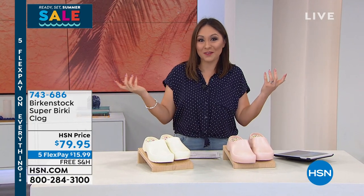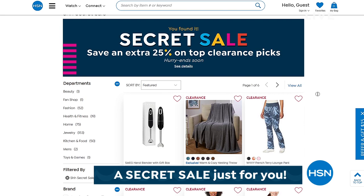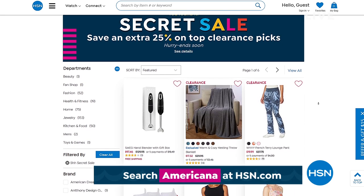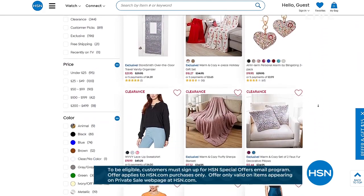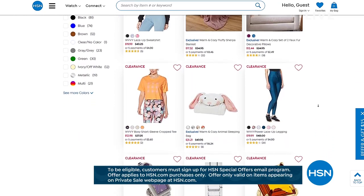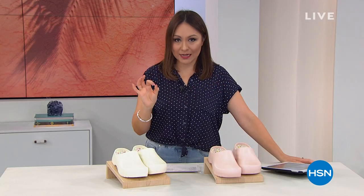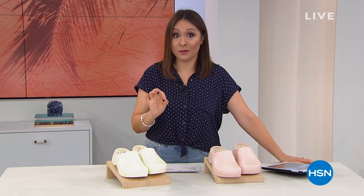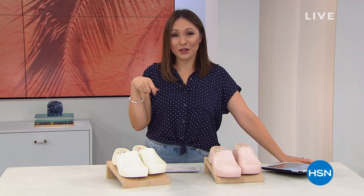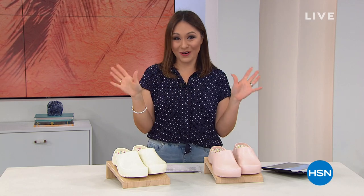HSN is giving you something special - it's a secret sale. To access it at HSN.com, go to the search bar and put in the word Americana. That's how you get to this page and you can get an additional 25% off clearance picks. Go to HSN.com, type the word Americana into the search bar and that's going to reveal all today's secret sale - but you have to do that to get to that page and it's a limited time. We're doing all things Birkenstock - five flex, free shipping and handling, $40 on the HSN credit card, and I have more styles to show you.